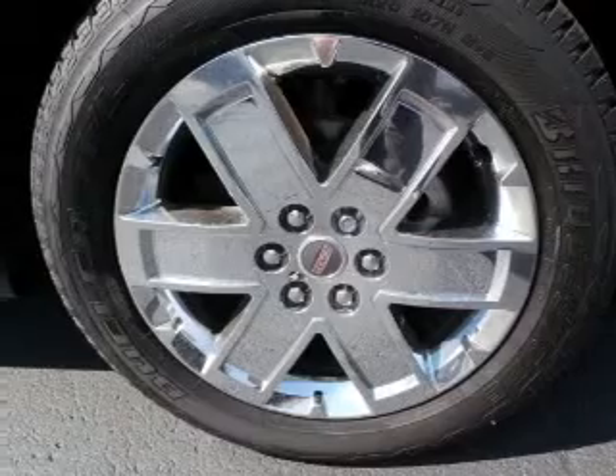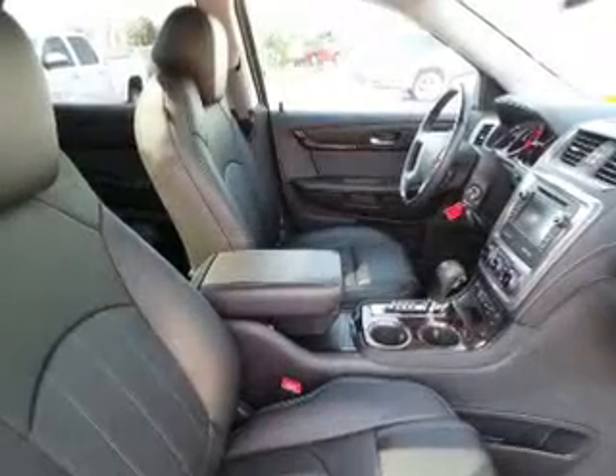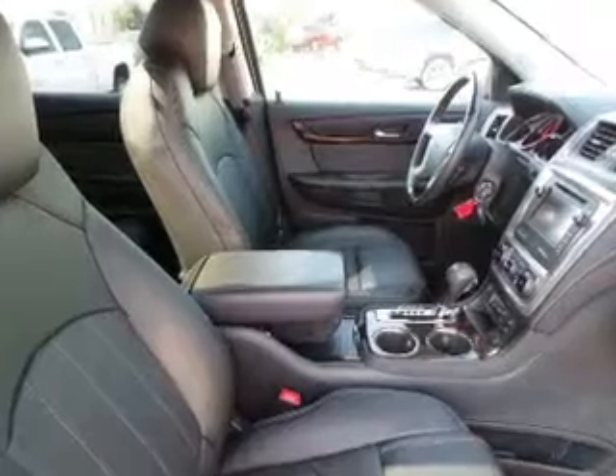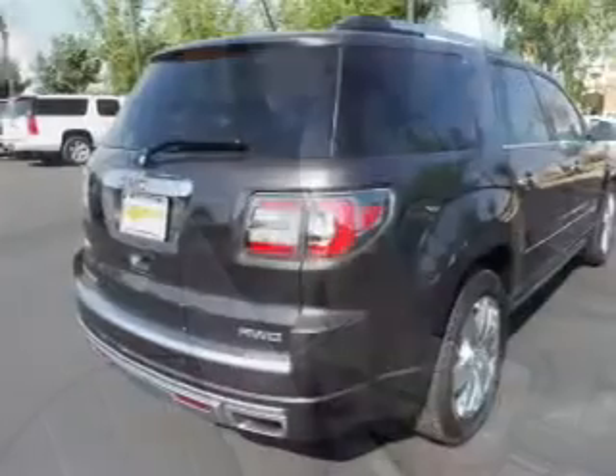Find your way easily with the included navigation system. Stand out from the crowd with premium wheels. Treat yourself to the splendor of a premium sound system. Brake safely with the anti-lock braking system. Heated seats are a desirable comfort feature.